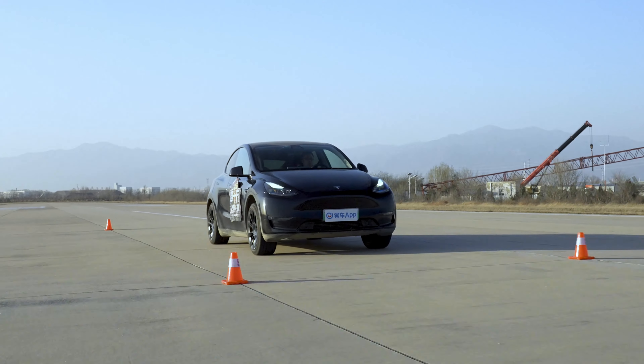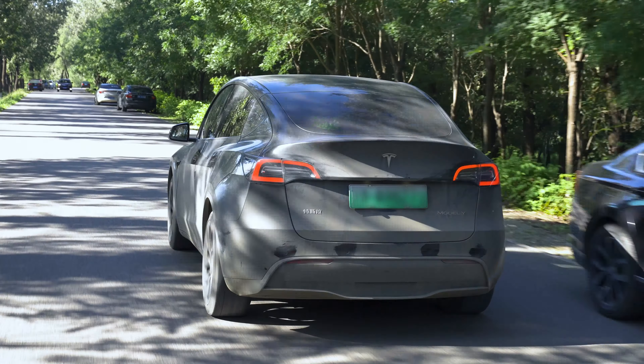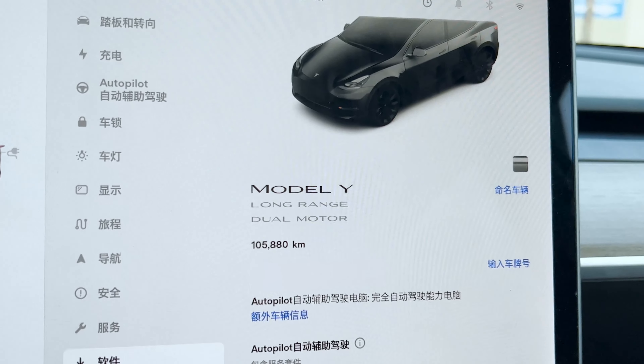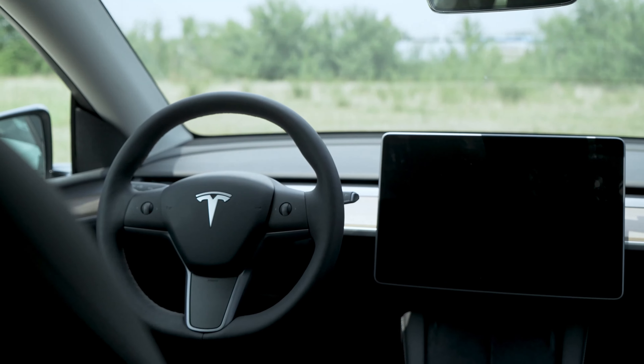Now let's meet our partner in crime, the Tesla Model Y. It now has 105,000 km on the clock. To our knowledge, it's probably the highest mileage Model Y to come out from Shanghai Gigafactory, and possibly one of the highest mileage Model Y in the world.